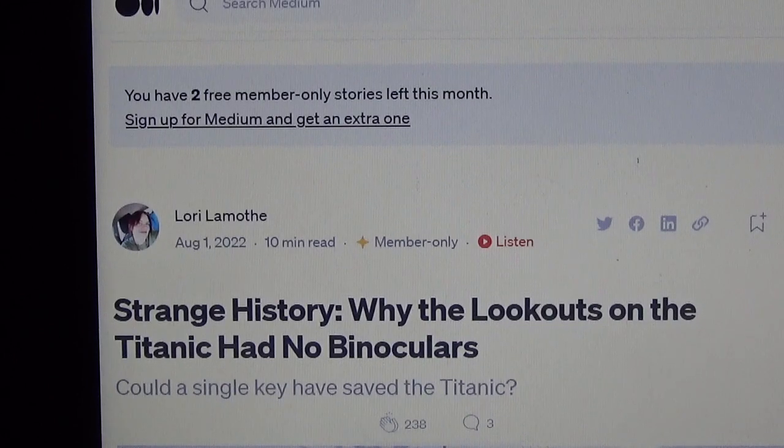It was real — R-E-E-L — fictional, a reel running through a movie projector. It never happened, folks. That's why there were no binoculars for the lookouts in the crow's nest. Thank you for watching this video.